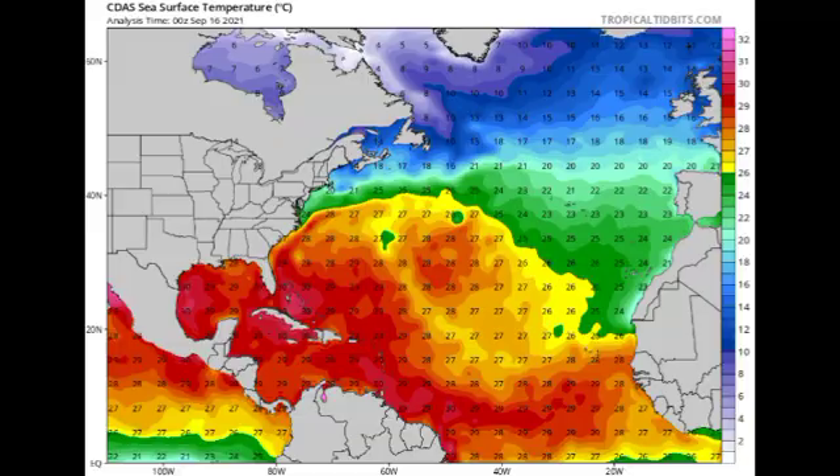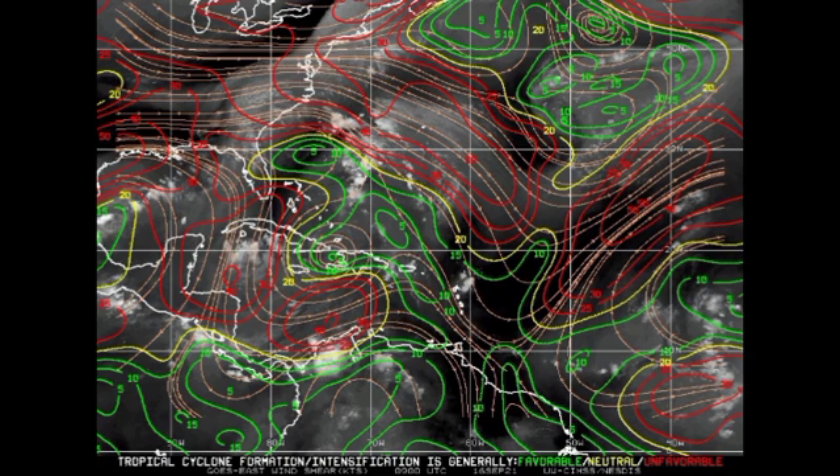Now let's go to the wind shear maps. The different colors indicate different shear intensities: green means favorable, yellow means neutral, and red means unfavorable. Wherever you see a lot of red lines stretching across, that indicates a highly unfavorable region for development. Looking at the vicinity of 96L, it is not in a region that is favorable right now — most of the system is in a region of unfavorable and neutral shear, though conditions could become more favorable as time goes by. For 95L, it is right in a region with favorable wind shear as of right now.